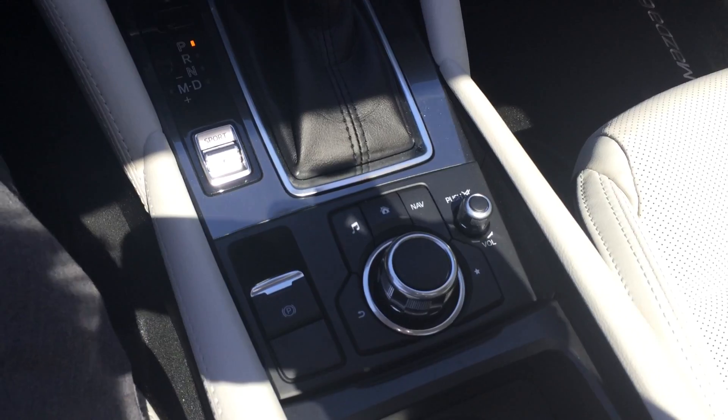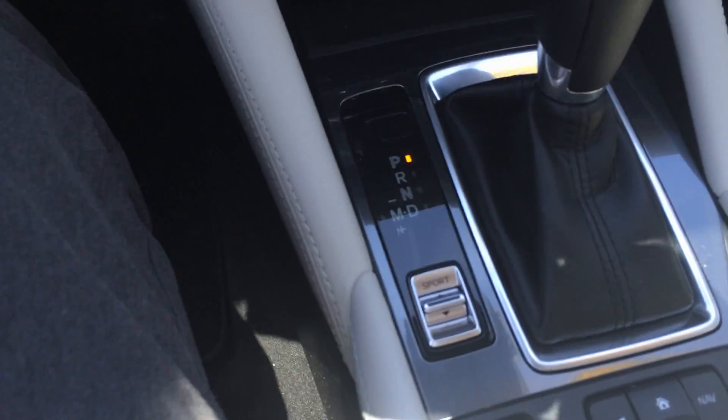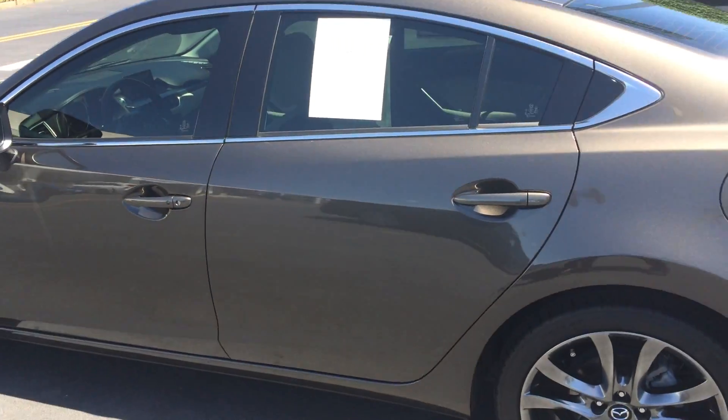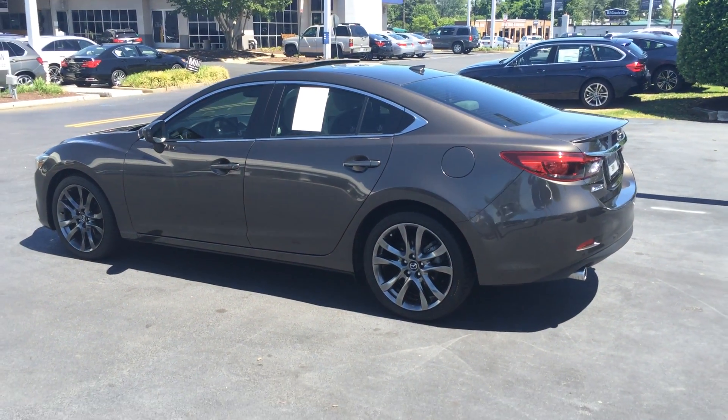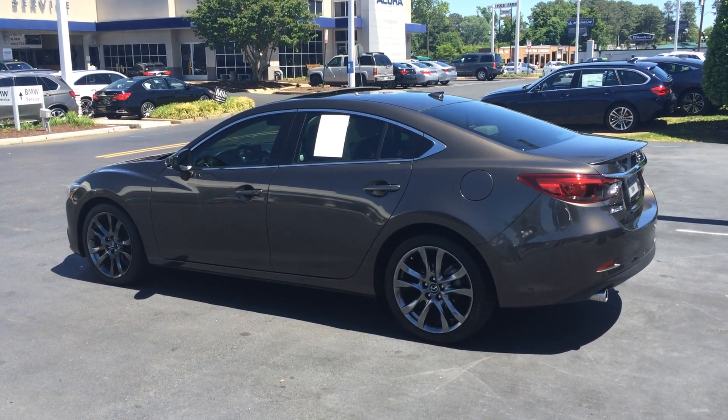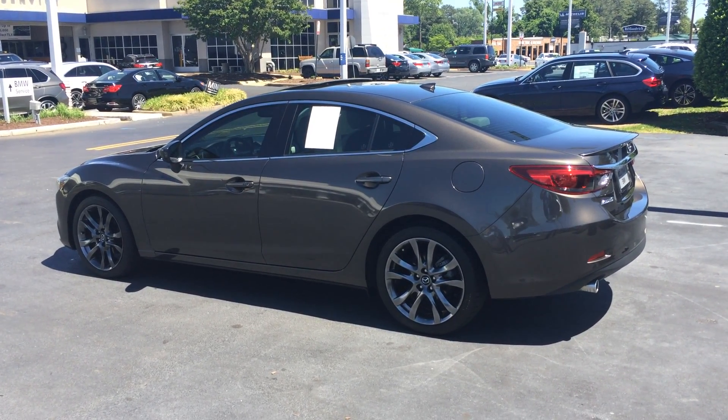Needless to say, electronic parking brake — the list goes on. You have several different driving modes as well. I just wanted to show you a full tank of gas — ready to go to a good home. 2016 Mazda 6 Grand Touring coming at you. You can reach me at 757-585-9053. Look forward to working with you. Bye.